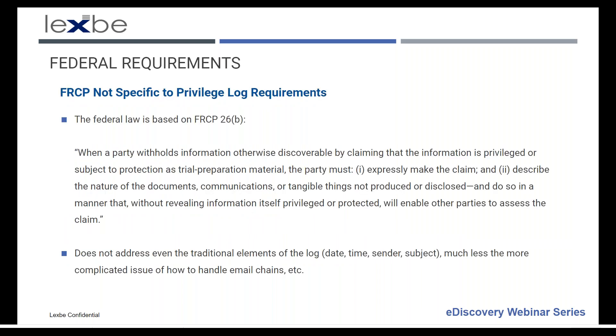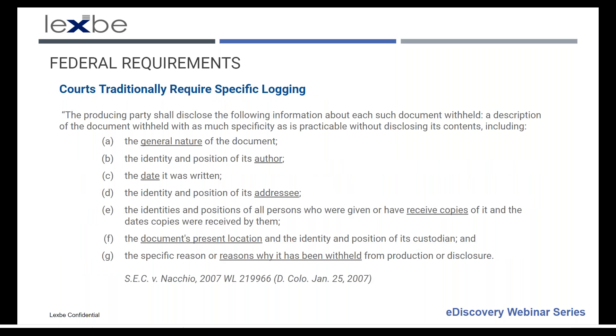The Federal Rules of Civil Procedure under Rule 26 don't talk about privilege log requirements in much detail — this has been left to case law or local rules. The rules give a very general description of what needs to be in a log, but courts in case law have required more specific logging. An SEC case that generally addresses the current state of the law requires: general nature of the document, the author, date written, information about the addressee, anyone who received copies, the document's location, and the reason it's been withheld.